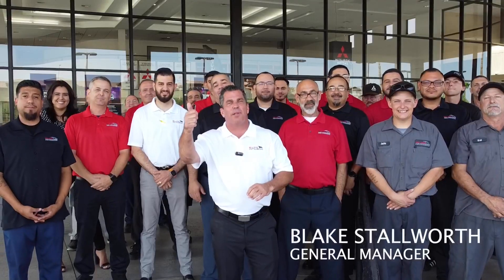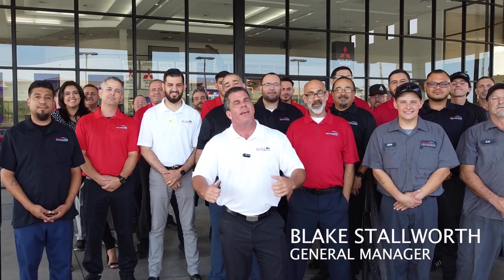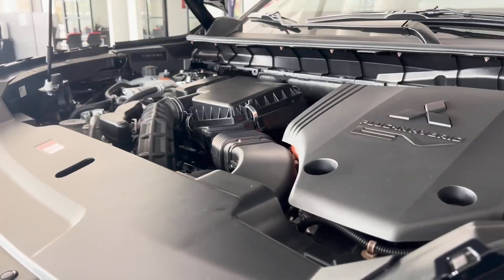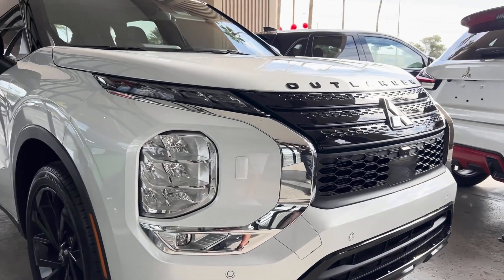Blake Stalworth and the amazing crew of Bell Road Mitsubishi — guys, we are the number one Mitsubishi dealership in Arizona and in the nation. Come let us show you why and how, whether it's service, parts, accessories, or buying a new or used car. Come see us, we'll show you why we're number one.